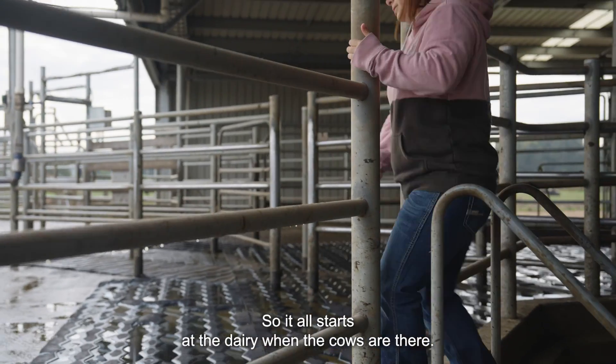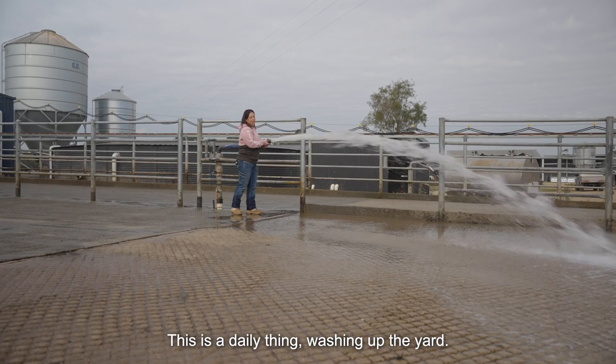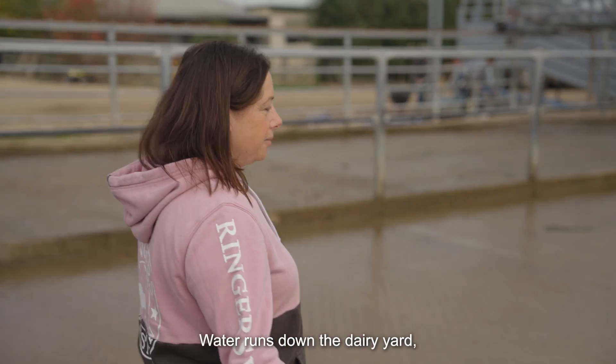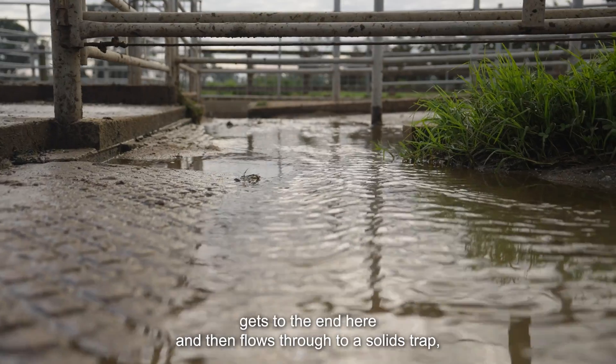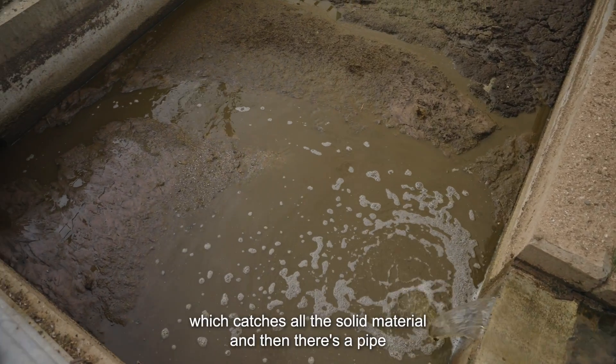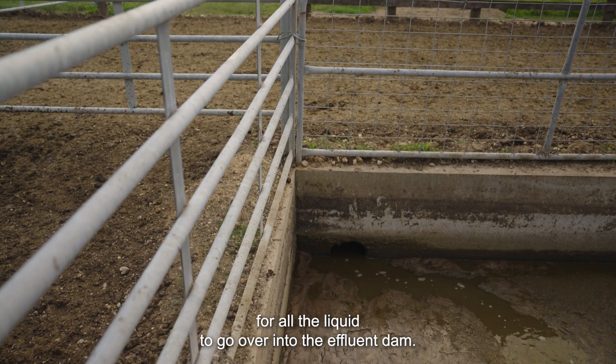It all starts at the dairy when the cows are there. This is a daily thing — washing up the yard. Water comes from the pump shed behind us, runs down the dairy yard to the end, then flows through a solids trap which catches all the solid material, and then there's a pipe for all the liquid to go over into the effluent dam.